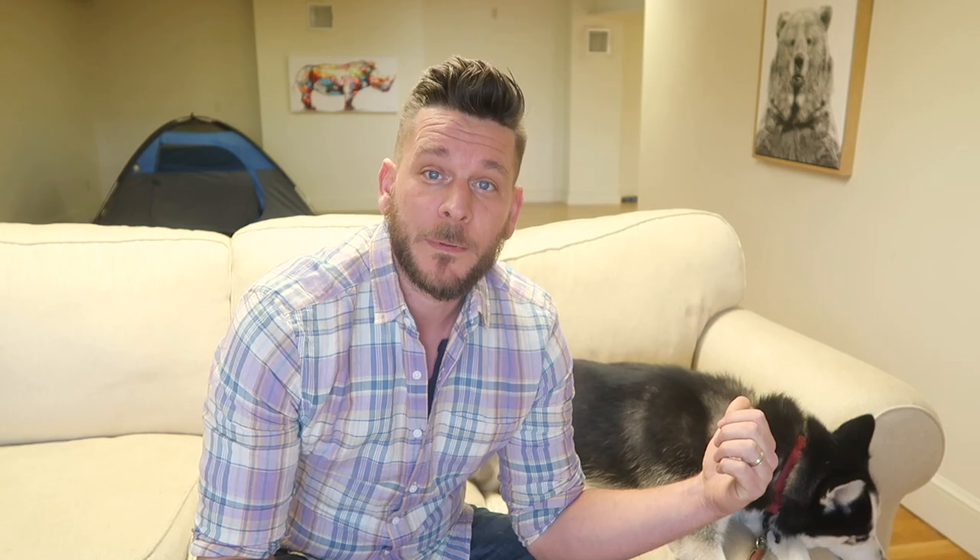Hi guys, welcome back to another episode of Breed Review. I'm Liam Murphy and today I'll be reviewing the Siberian Husky.